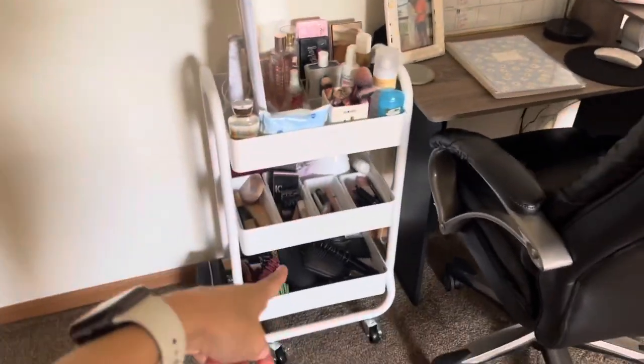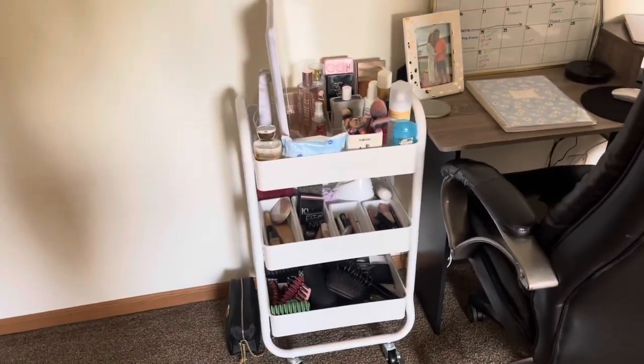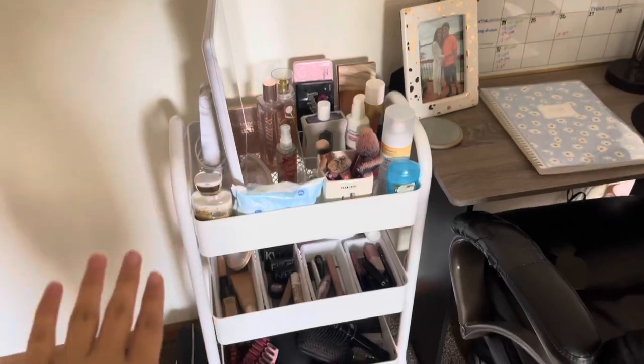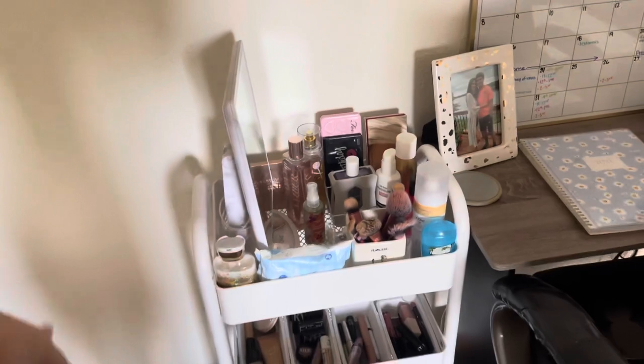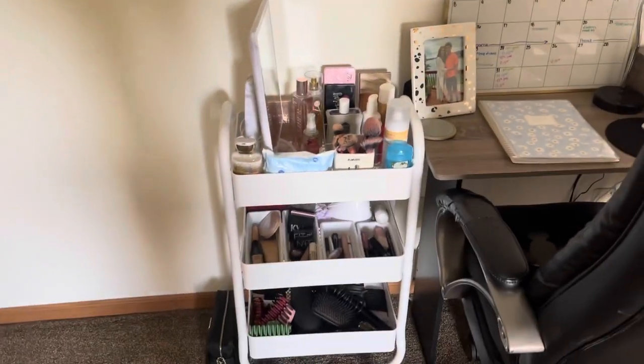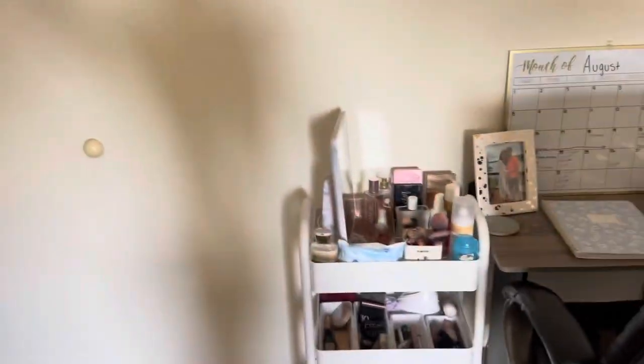Starting over here, I just have this cart that I purchased from Target. This has all my makeup and hair stuff at the bottom — makeup wipes, dry shampoo, everything like that. I wanted it like this just in case I ever want to do my makeup in the bathroom or by my mirror, wherever.